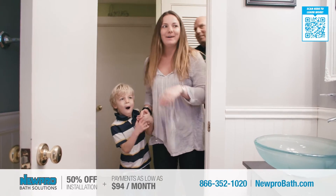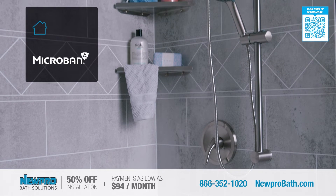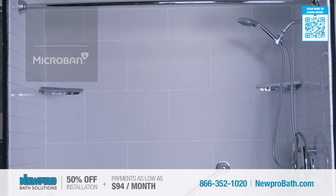Homeowners really love the beauty, durability, and affordability, but another exclusive feature is Microban, which is designed to inhibit the growth of mold and mildew.